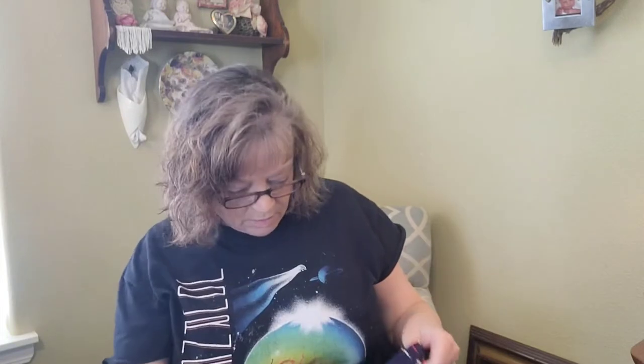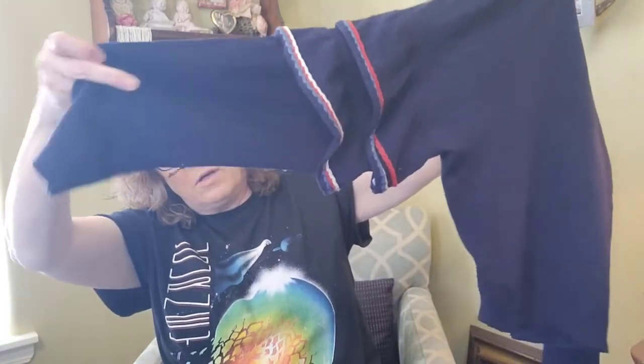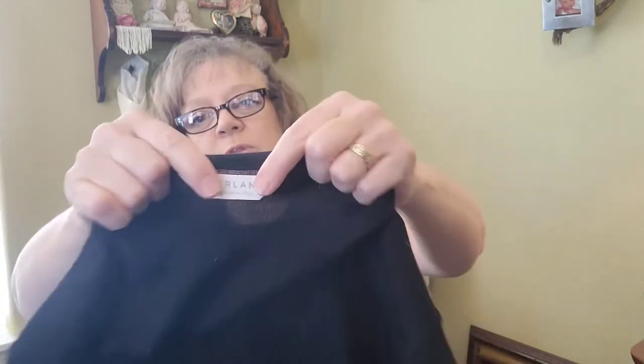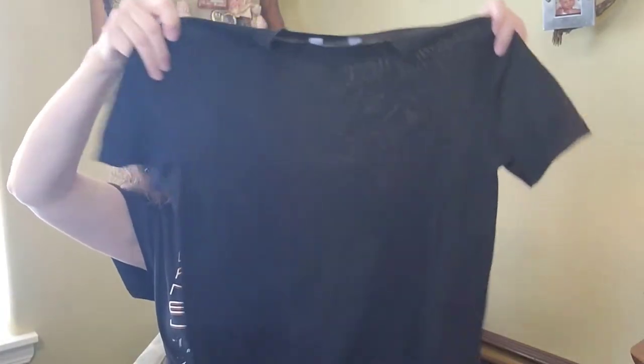I'm looking for the tag on this one — it's Love by Design, just a cropped really lightweight knit sweater with these cute little ruffly sleeves. There's a pull right there so I'll have to see if I can fix that. I need to do more research on that brand. And this one is Everlane — just another lightweight knit short-sleeve sweater.